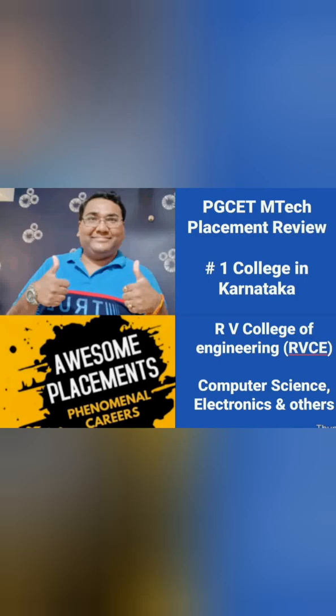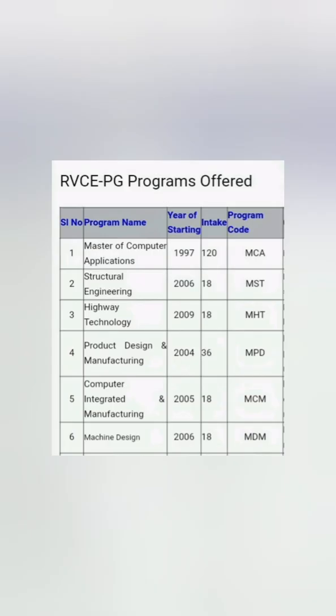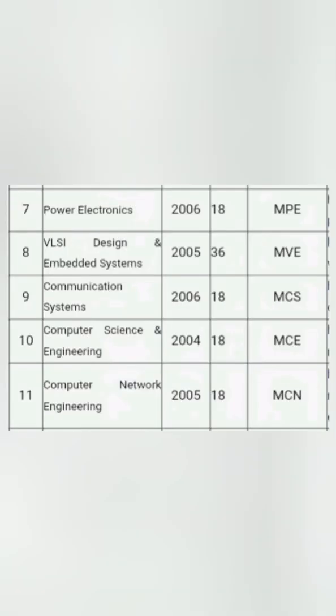This is the first video in this series and I will talk about the branches available in MTech. The first six branches include structural engineering, highway engineering, product design, computer integrated manufacturing, and machine design — these are the traditional or core branches of engineering that offer MTech programs.